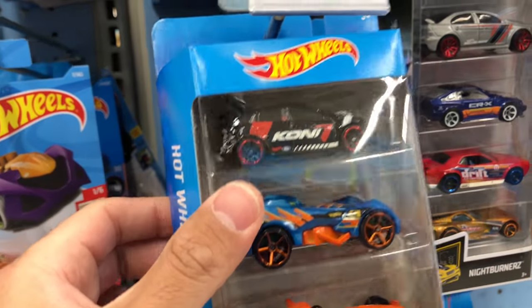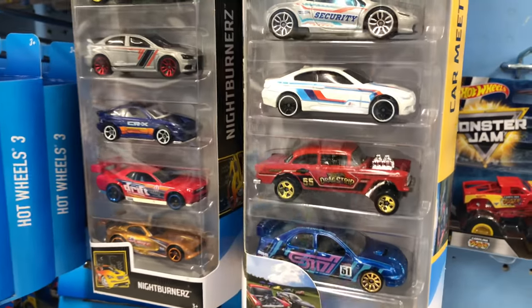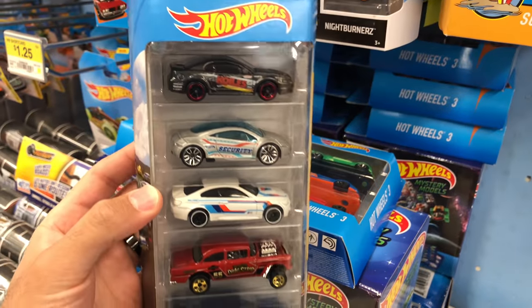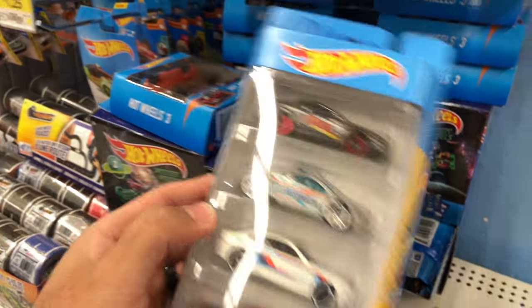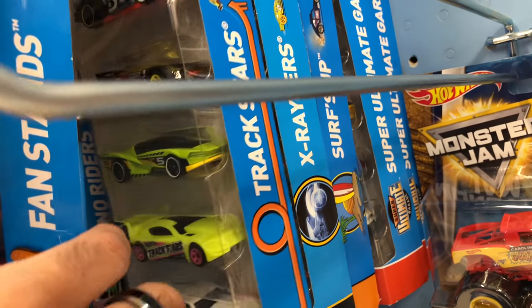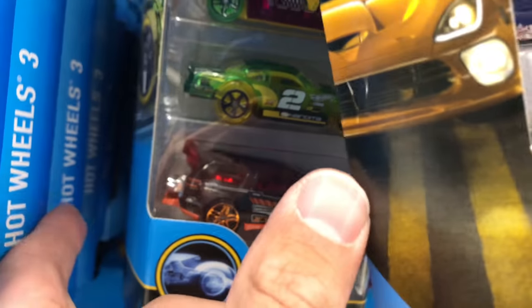Onto the Hot Wheels - we've got lots of three and five packs. Here we go, we've got the Car Meet five pack. This is a new one. I did pick this one up in my previous vlog, so I'll leave it here for someone else to grab. We'll have a look through - I'm still looking for that Hot Wheels Exotics five pack. Let's see what else is in here.